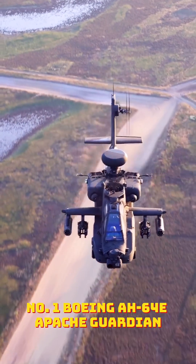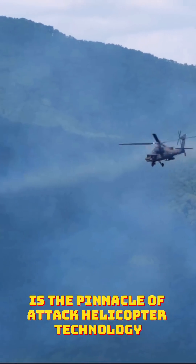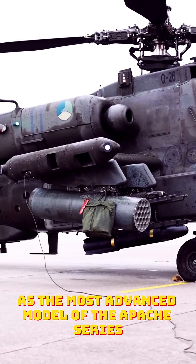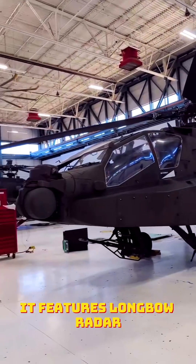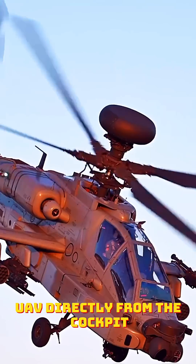Number one: Boeing AH-64E Apache Guardian. The Apache Guardian is the pinnacle of attack helicopter technology, introduced in 2011 as the most advanced model of the Apache series. It features longbow radar, advanced night vision, and the ability to control UAVs directly from the cockpit.